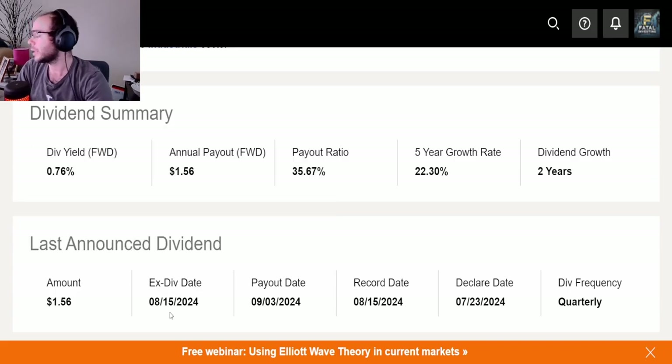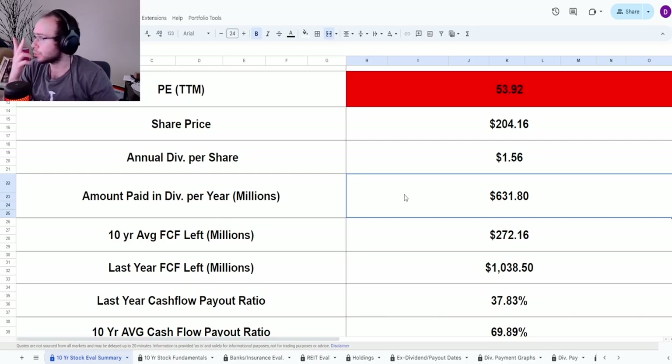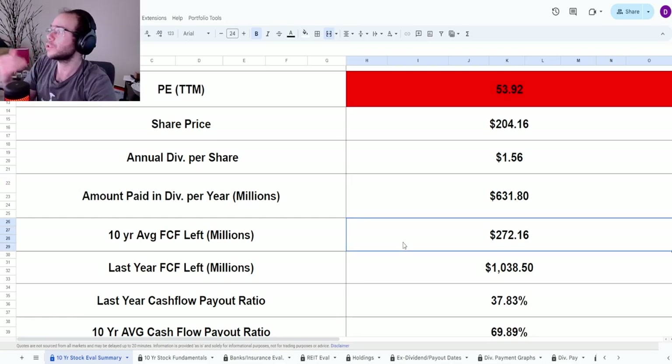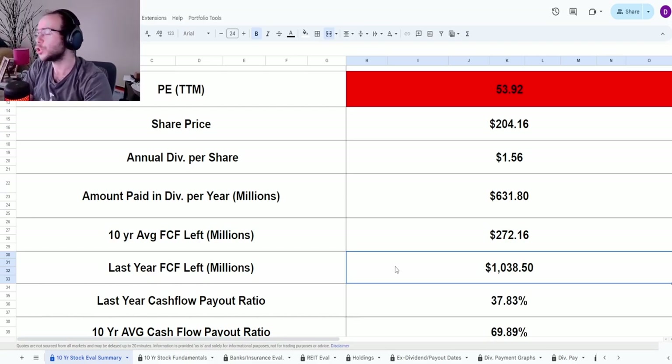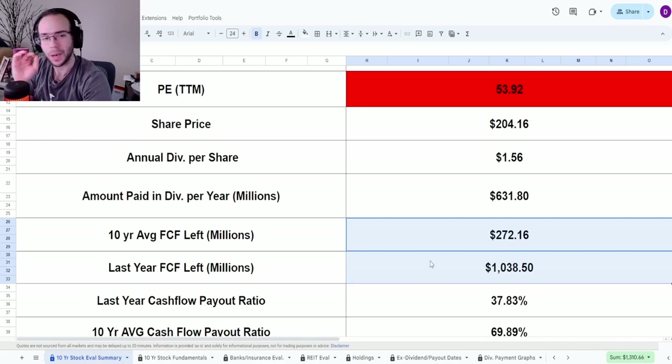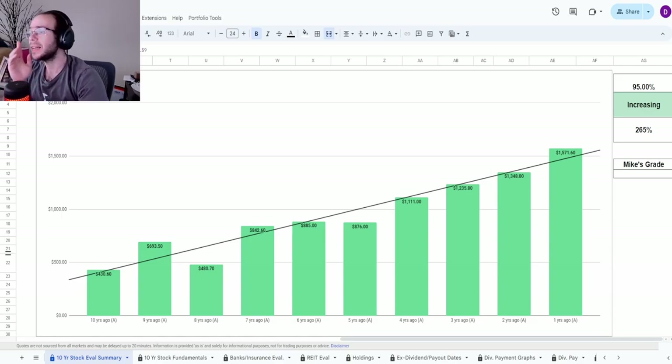The ex-dividend date has already passed as of August 15th, and the payout date was September 3rd. They now pay dividends quarterly. Based on the current share count and the $1.56 annual dividend, they pay out $632 million in dividends per year. Subtracting that from the 10-year average free cash flow leaves $272.16 million. Using last year's free cash flow with the same math gives a massive jump to $1.04 billion.